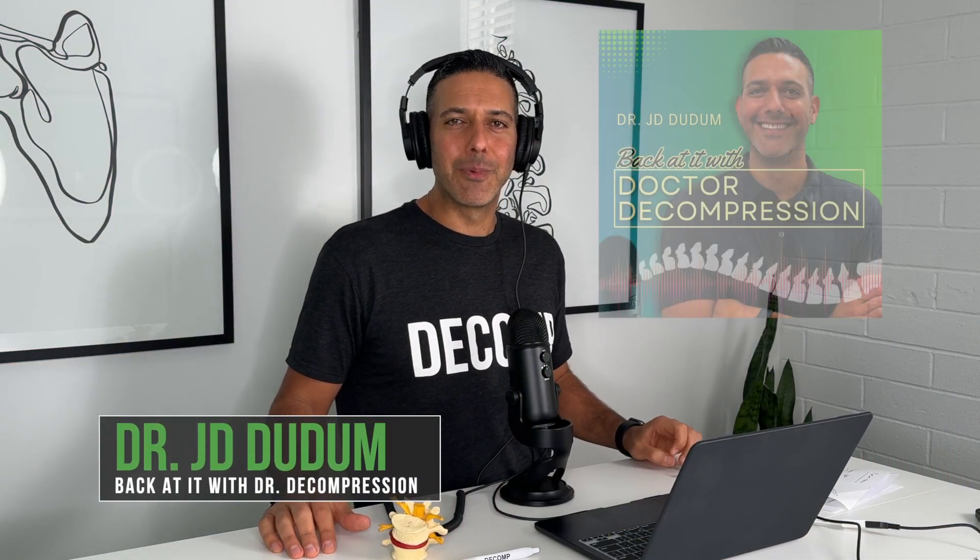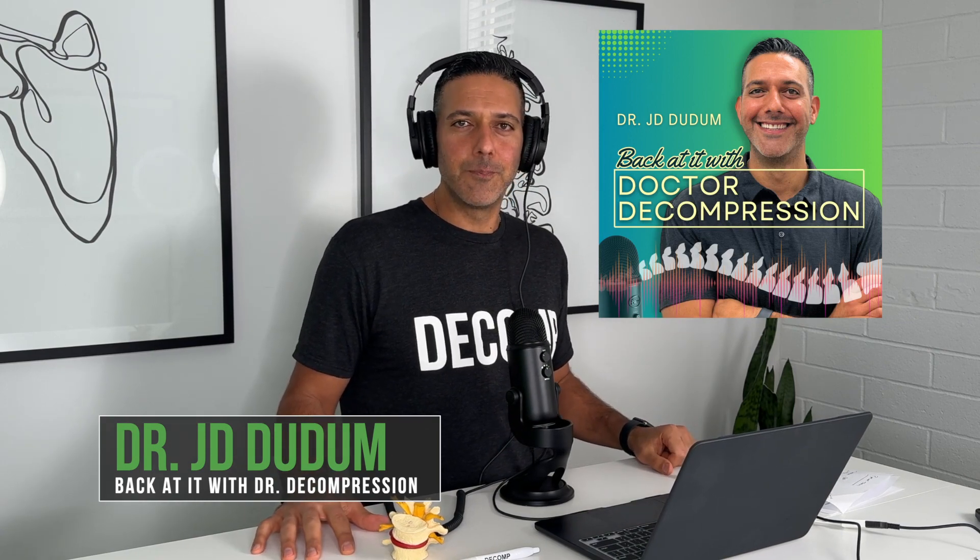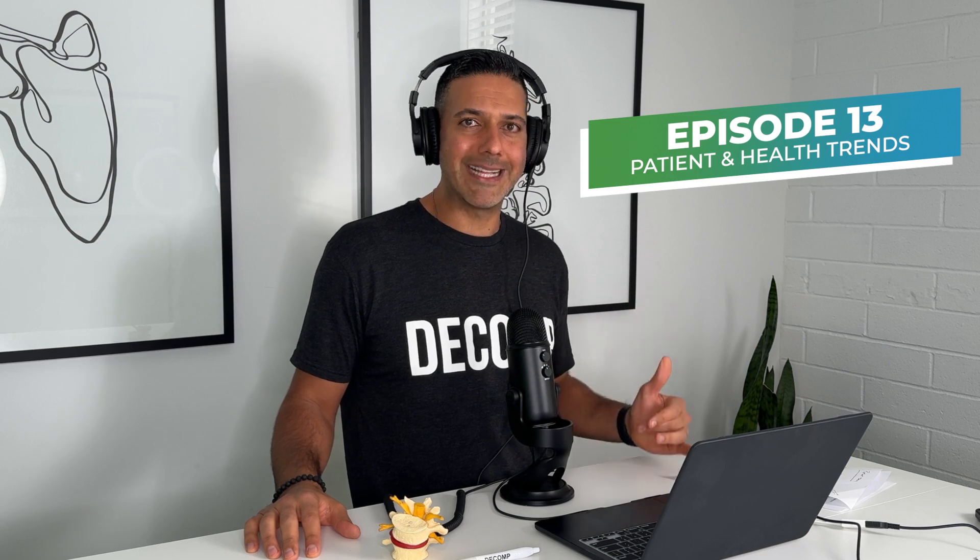Welcome back to season two of the Back Addict with Dr. Decompression podcast. So excited for season two — a lot of episodes, a lot of guests, more information on how we're going to help people with spinal decompression. Episode one, we're going to talk about patient trends: what am I seeing in my office, and what have I seen in 13 years of clinical experience, so I can share tips on what to look for.